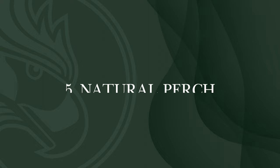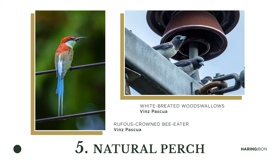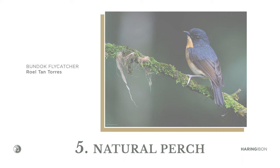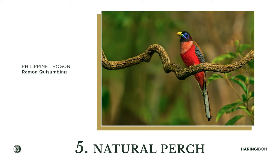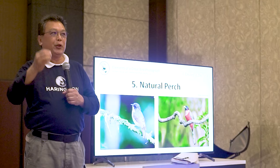Use natural perches — don't photograph birds on wires, cement, or other unnatural settings. Don't waste time on those, unless you plan to change the perch in post-processing. Avoid wire, posts, and concrete — why? Because birds are associated with nature and wilderness, and you have to show the kind of habitat they actually live in.